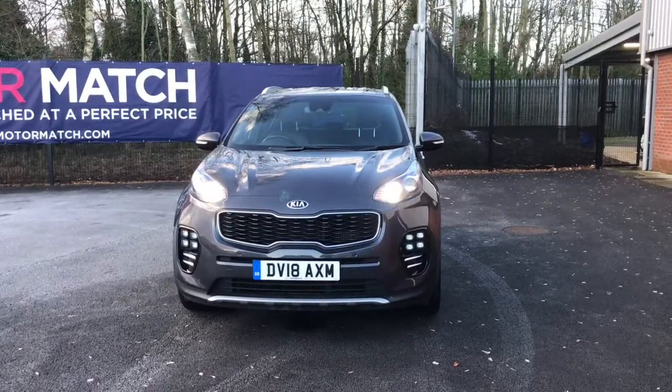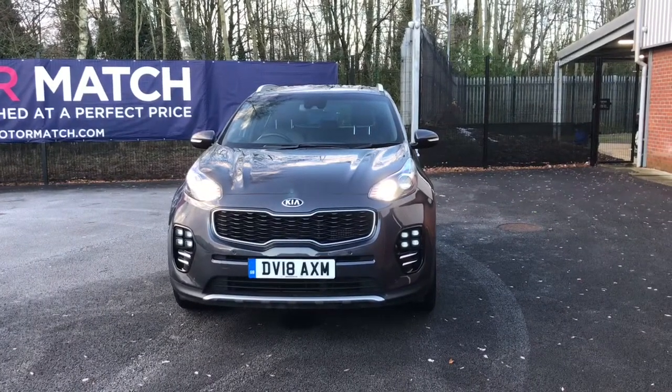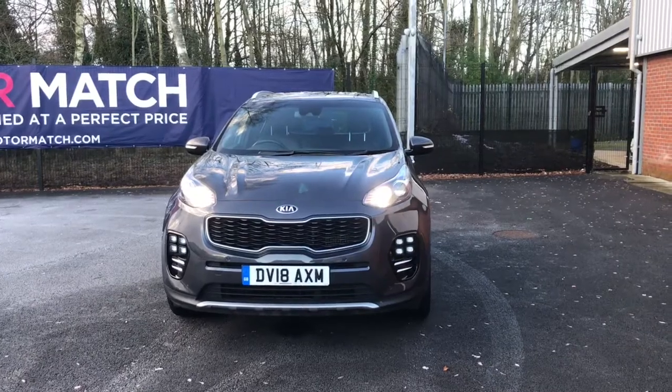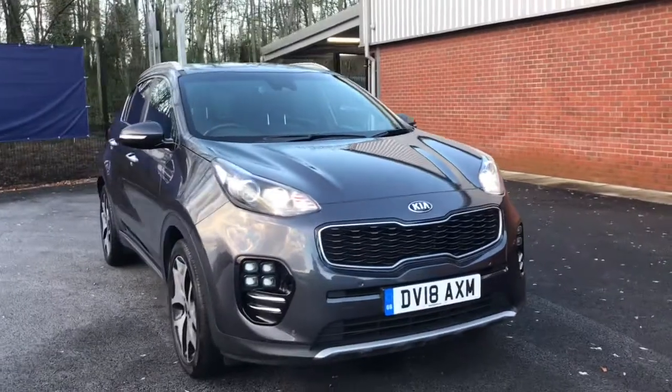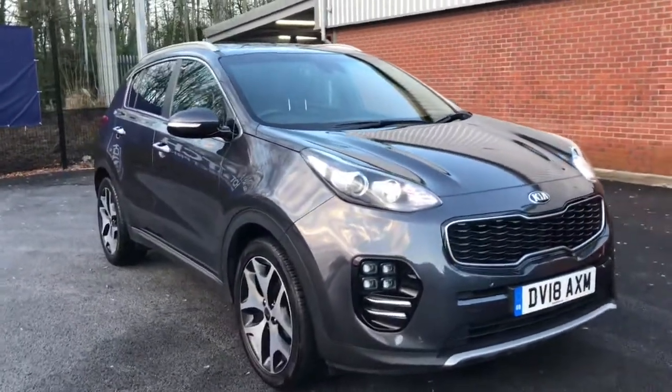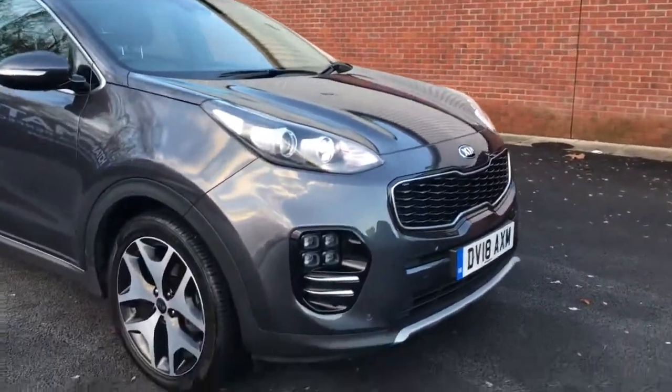Hello and welcome to Motor March Bolton. Today we've got this Kia Sportage T GTI line for you. It comes with automatic headlight control, front and rear parking sensors, and rain sensing front wipers with your LED daytime running lights.